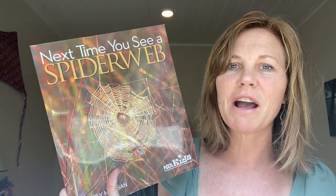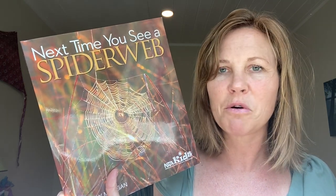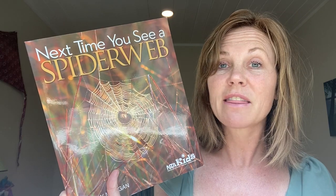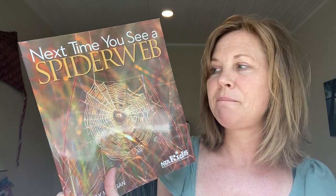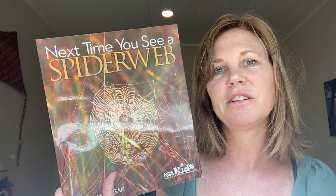I'm sure many of you have strong feelings about spiders — either you really don't like them or you do like them. So hopefully, after studying a little about spiders, you'll feel differently.